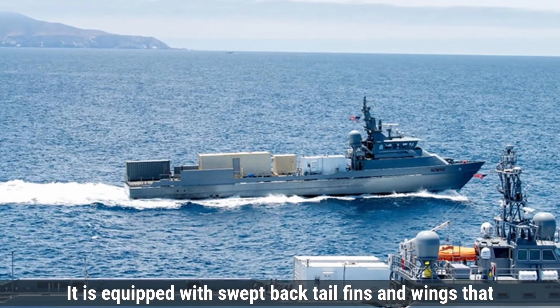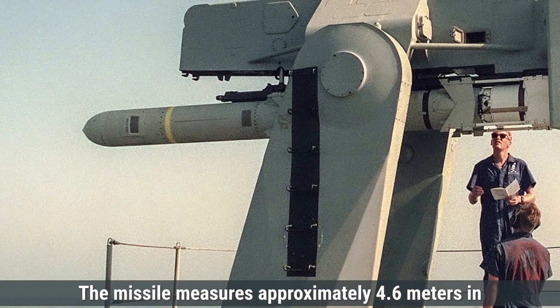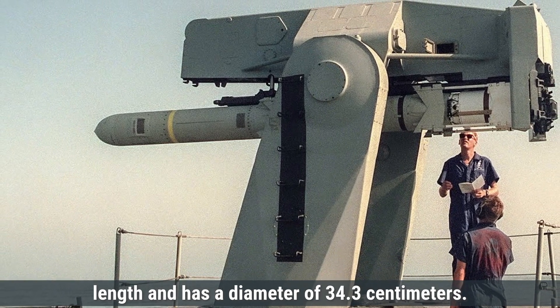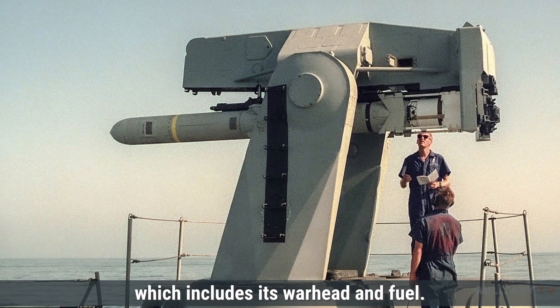It is equipped with swept-back tail fins and wings that provide enhanced maneuverability and control, particularly at low altitudes. The missile measures approximately 4.6 meters in length and has a diameter of 34.3 centimeters. Its launch weight is around 690 kilograms, which includes its warhead and fuel.